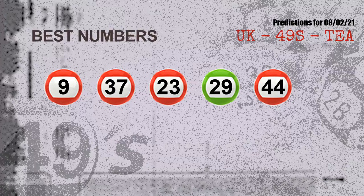Now the most exciting part of this video: we find out some numbers with the best chance to win next draw. They all match the following ones and colors. The best five numbers to win next draw are: 09, 37, 23, 29, and 44.